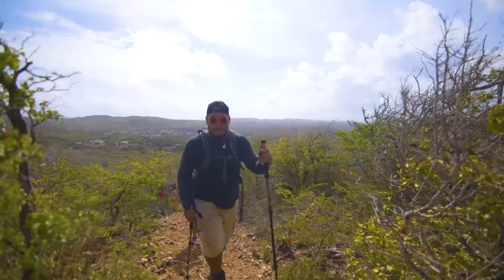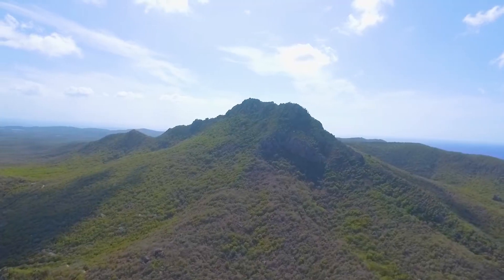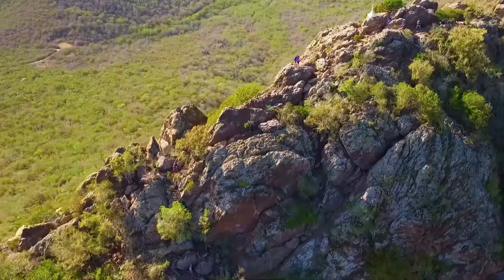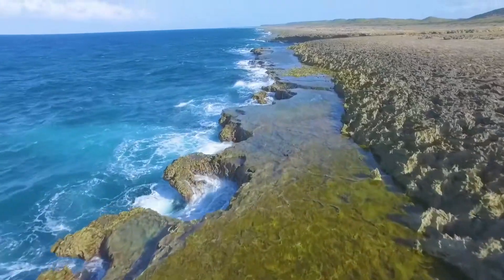Visitors can kick off the day with an exhilarating hike up Mount Christoffel, the highest peak on the island. There's a lot to take in: rolling green hills, rocky landscapes, and inland bays.